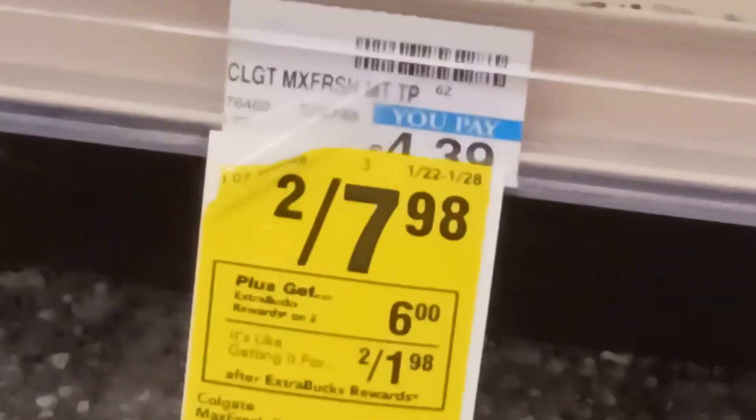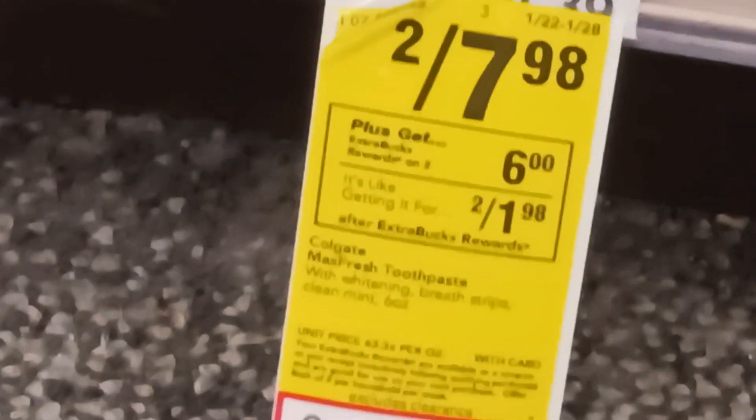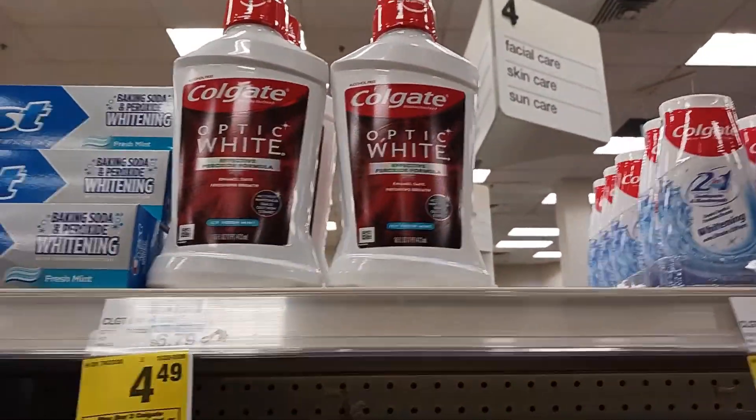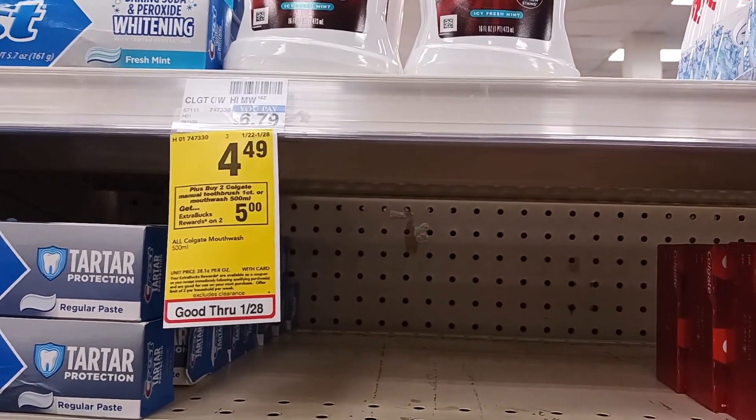So I am getting two packs of toothpaste, two for $7.98, and I'm going to get the $6 Extra Buck. I also got coupons on my card. And I'm also getting two mouthwashes at $4.49.